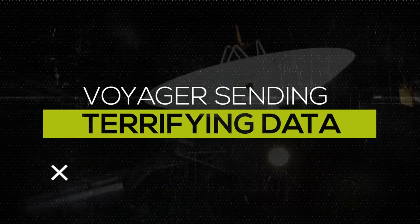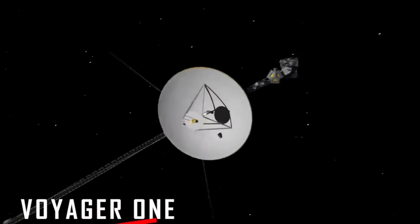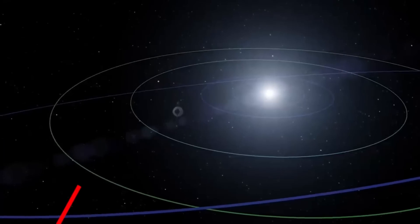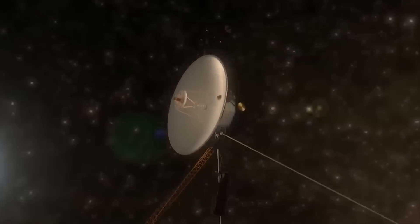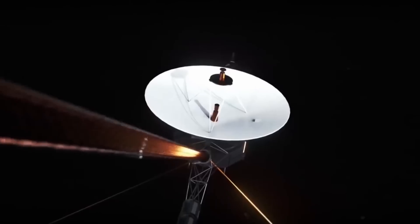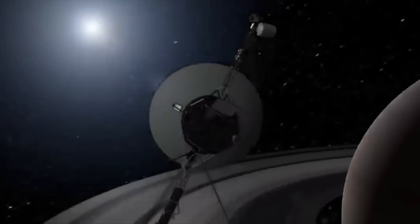Voyager 1, NASA's farthest traveled spacecraft, is still traveling across undiscovered regions of the cosmos nearly 50 years after its launch. Scientists are baffled by the scary data that this famous space probe is sending back to Earth, due to what appears to be a malfunction. Today, we talk about the odd data that Voyager has been transmitting back to Earth during its space exploration journey.